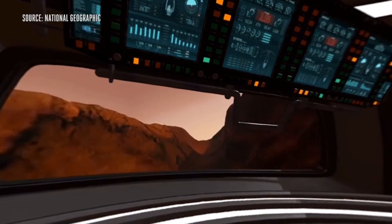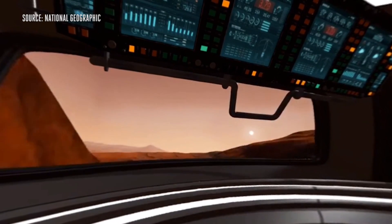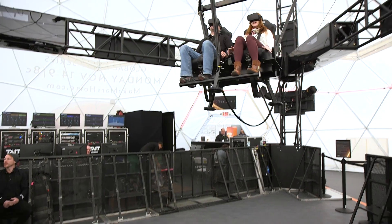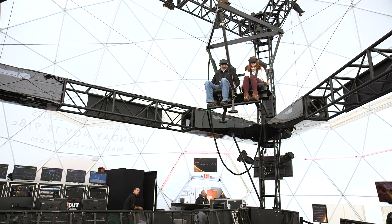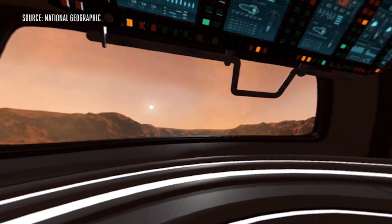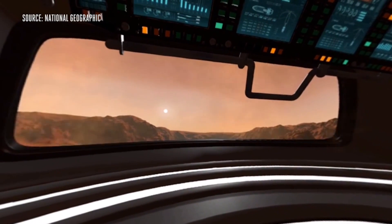Now we're in a canyon. I think we should have taken some more time to find our landing spot. Now we're landing, hopefully on a flat surface — on a nice flat surface. We made it.